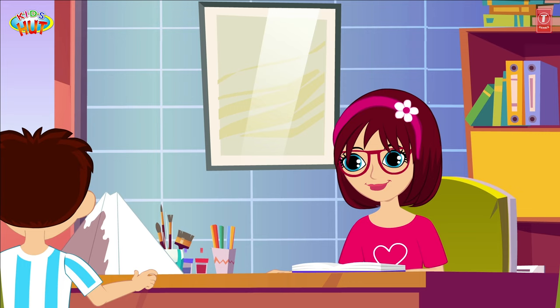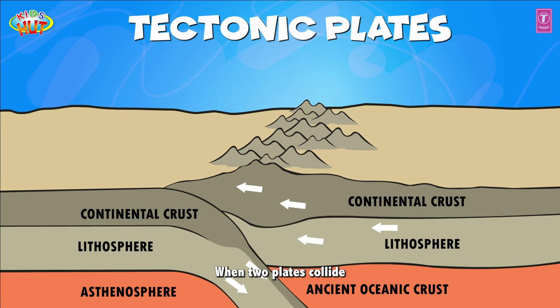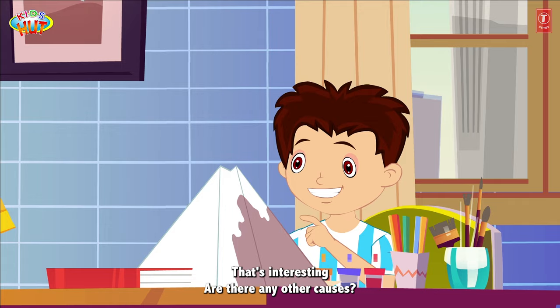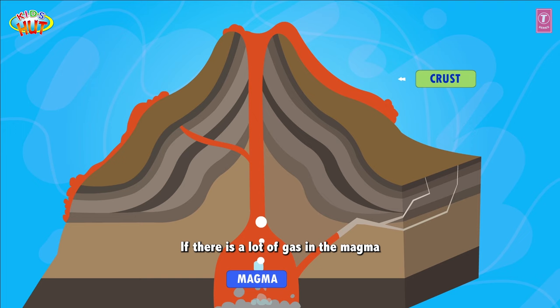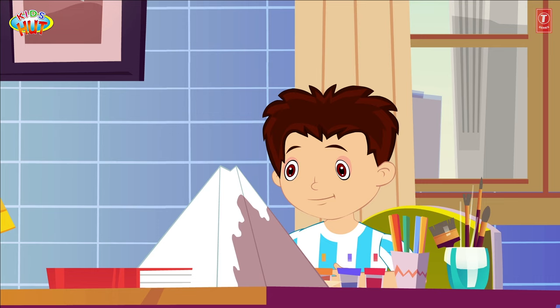And what causes a volcano to erupt? There are a few different factors that can cause a volcano to erupt. One is the movement of tectonic plates. When two plates collide, it can cause pressure to build up and lead to an eruption. The amount of gas and the type of magma can also affect the likelihood of an eruption. If there is a lot of gas in the magma, it can build up pressure and lead to an explosive eruption.